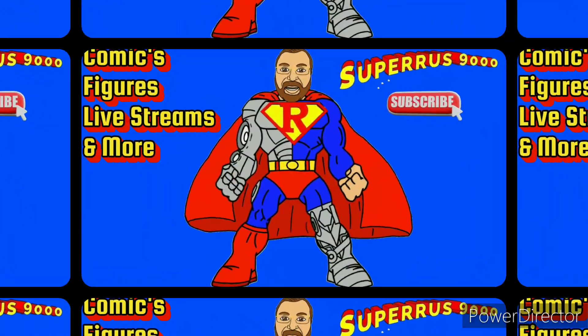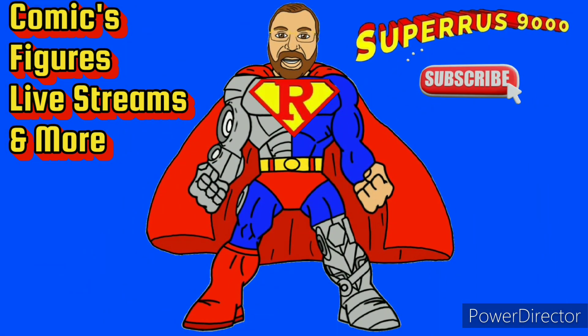All right, that's it for this one. I'll catch you guys next time. And remember, keep it 9,000. What did you say his power level is? It's over 9,000!